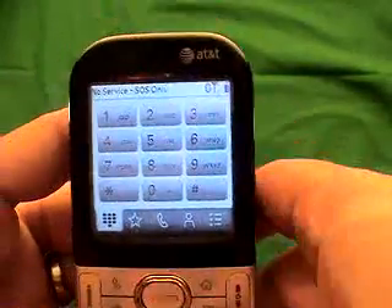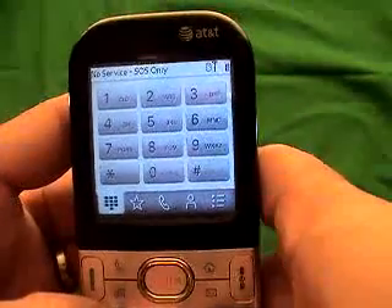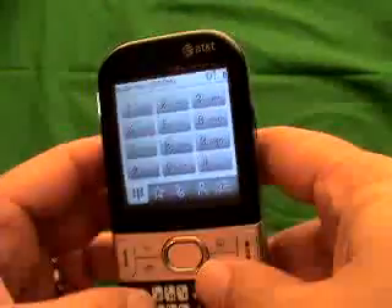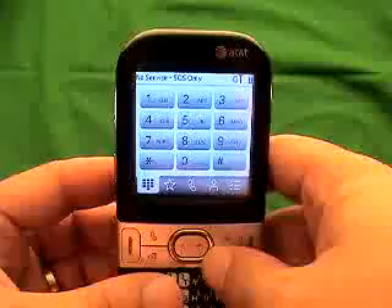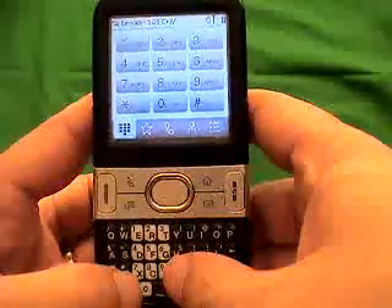So now you've given us the IMEI number, we've calculated your unlock code, and we've gotten you the unlock code back. Now in order to enter it, it's pretty simple. You enter a SIM card into the phone, power the phone on, and type in — I'm going to use the keypad now.